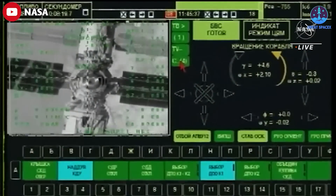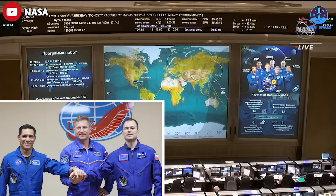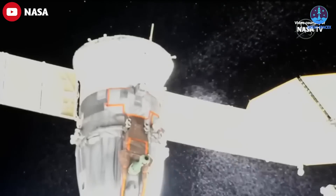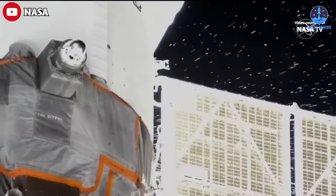The next time the Soyuz MS-23 spacecraft will undock from the station will be September 27th, when it carries Rubio, Prokopiev, and Petelin on their return journey to Earth. The three men were originally scheduled to land in March, but their original Soyuz spacecraft sprung a coolant leak in December, leaving it unable to safely return its crew home.